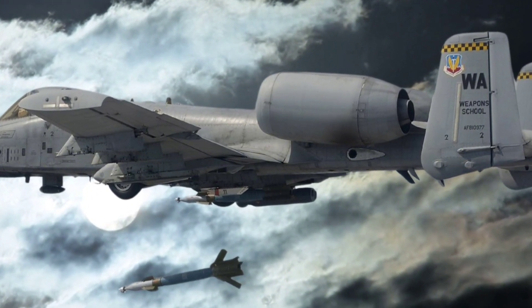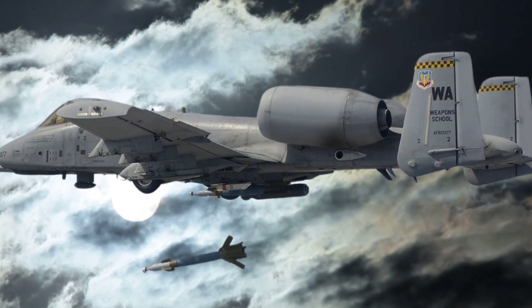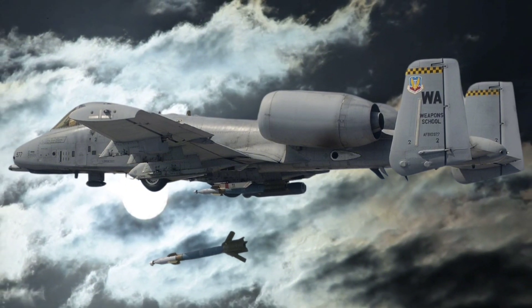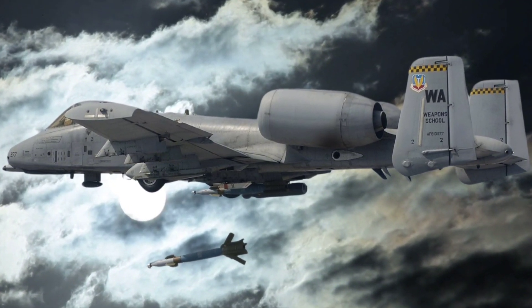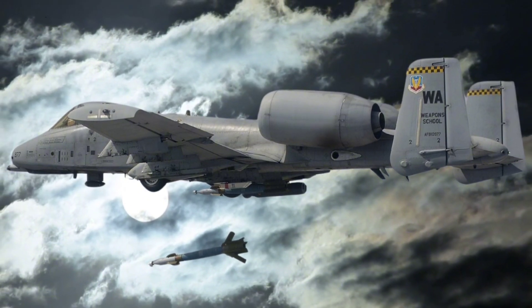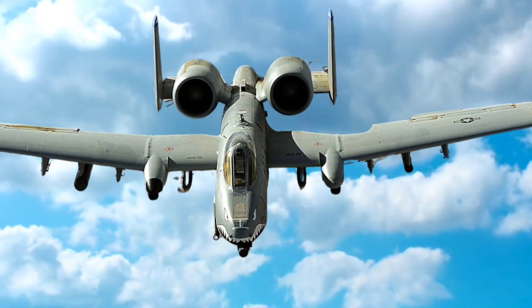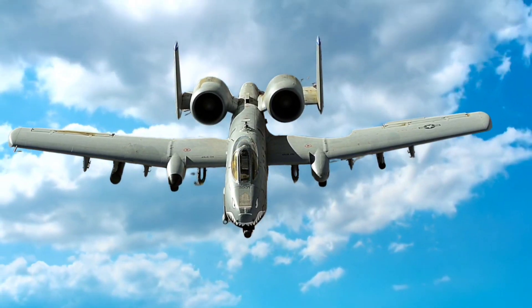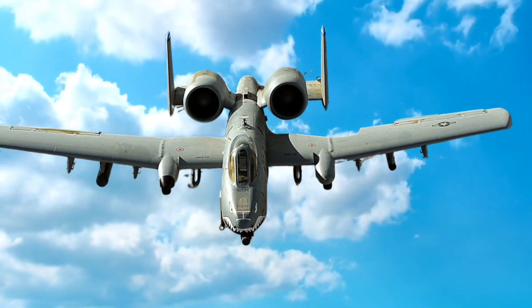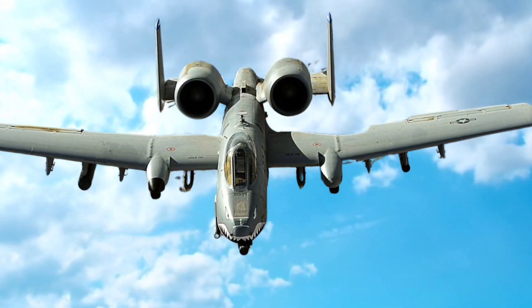The Fairchild Republic A-10 Thunderbolt 2 stands as an unparalleled icon in military aviation. Its resilience, immense firepower, and record of successful missions have made it a symbol of close air support. While newer aircraft may be faster or more technologically advanced, few can rival the A-10's combat effectiveness and durability. Thank you for joining us at Autospec. If you enjoyed this in-depth look at the A-10 Thunderbolt 2, don't forget to like, share, subscribe, and hit the notification bell for more fascinating reviews of legendary aircraft.